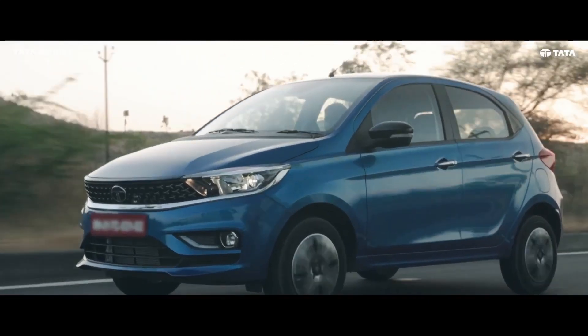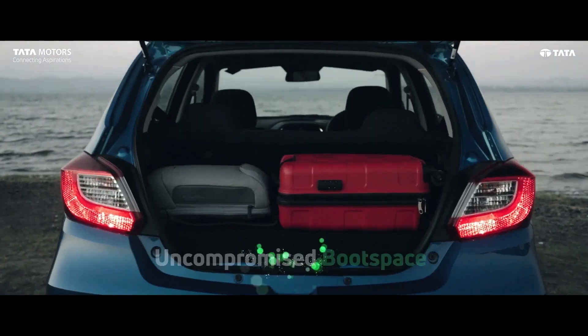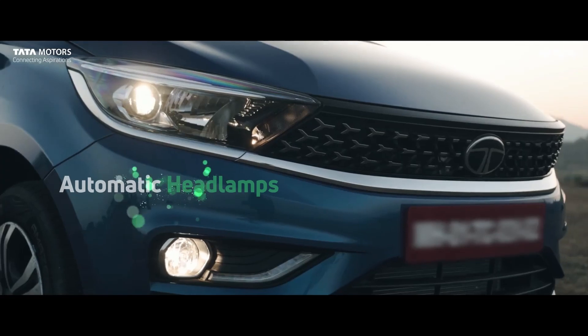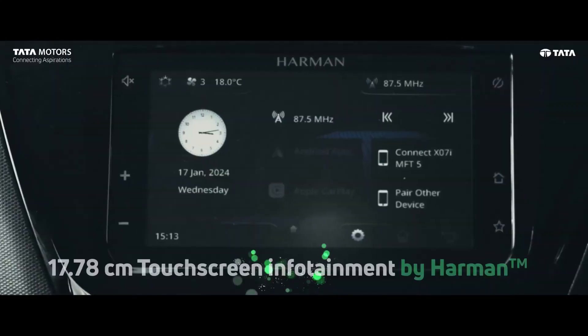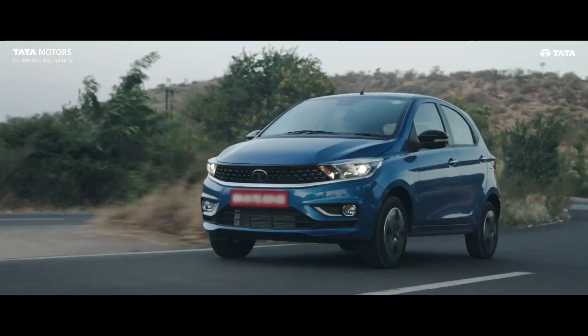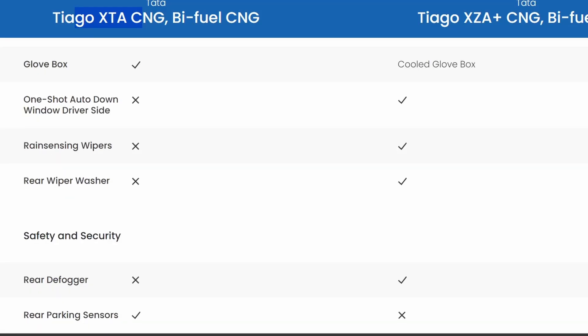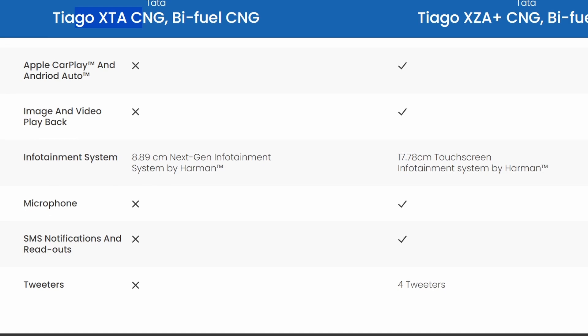But if you have the XTA, you won't have Apple CarPlay or Google Maps. However, the XTA is also a value-for-money option. It doesn't justify spending ₹70,000 more, because getting features like automatic AC control from outside the company could cost ₹70,000–₹90,000.